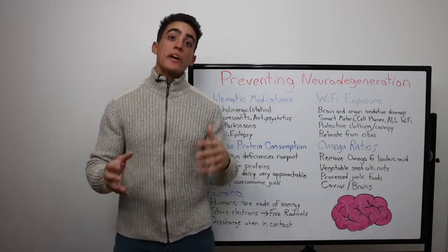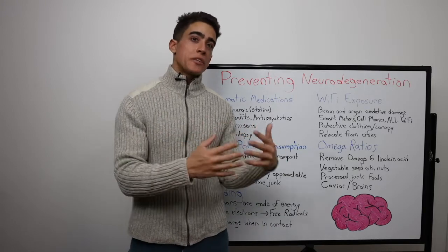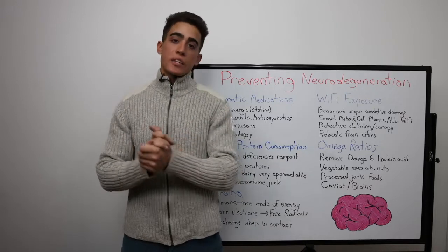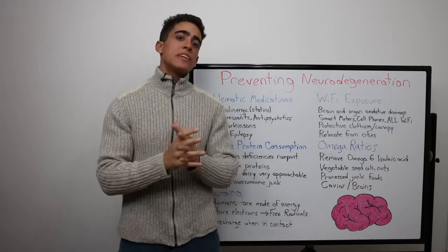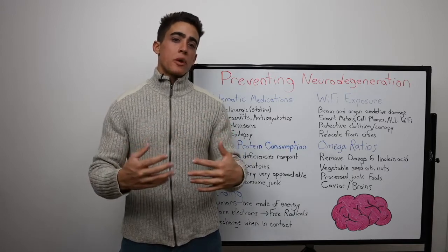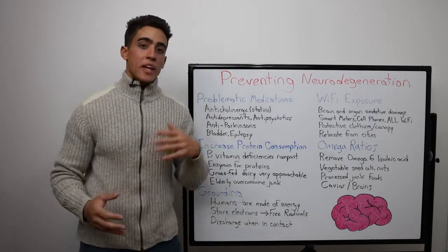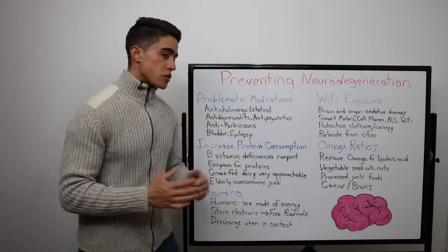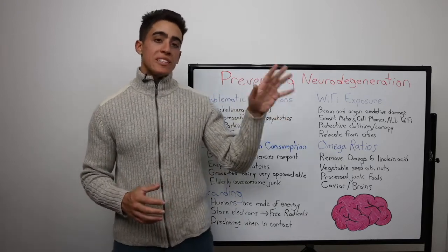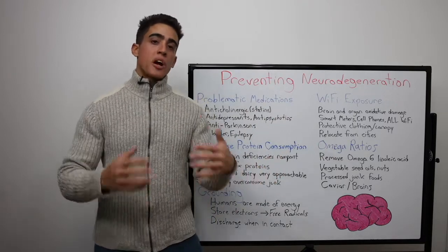Number five is grounding. We are made of oxidative energy. Our body contains electrons, which are negatively charged particles that carry energy. Free radicals, which cause oxidative stress, have an uneven number of electrons and we can't remove those easily from our body. Humans are meant to be in direct contact with the earth through natural materials — barefoot on the ground, leather moccasins, touching a tree — and your body will discharge excess electrons into the earth and you become neutral.